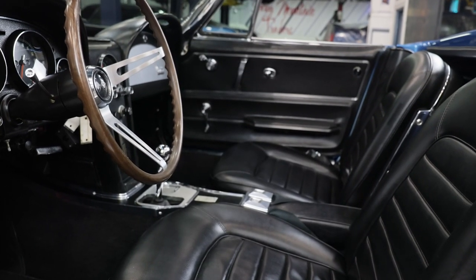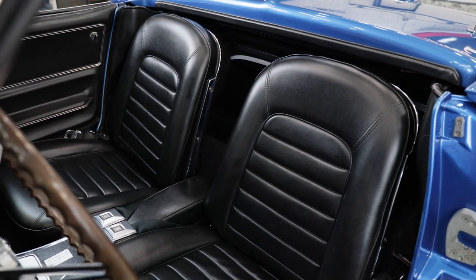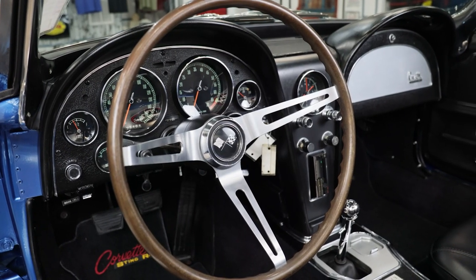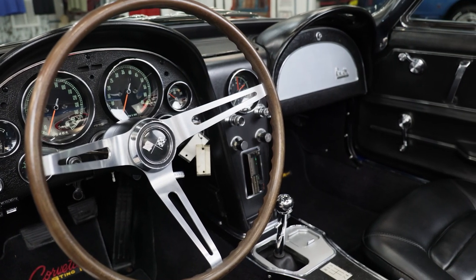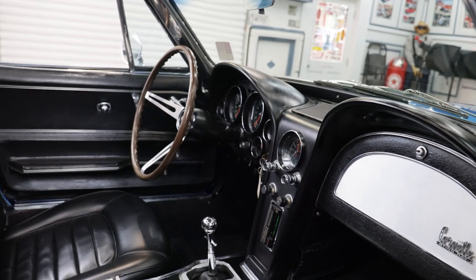The black interior is gorgeous and complements the exterior. The bucket seats have been redone and are one of the most comfortable seats I've ever sat in. Looking at the dash, you'll notice all the gauges are stunning and working as they should, even down to the cloth. The glove box is in great condition along with both door panels and all the trim and handles.